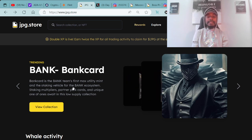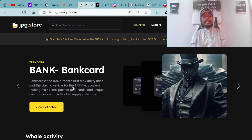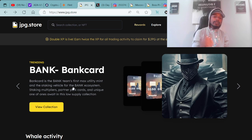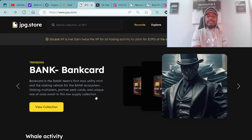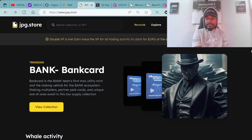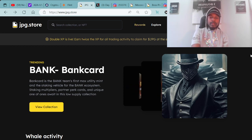Bank Card is the bank team's first max utility mint and the staking vehicle for the bank ecosystem. Staking multipliers, partner perks, cards, and unique one-of-ones await in the low supply collection. I'm definitely liking that little PFP look and vibe. And again, that's the Bank with the Bank Card.